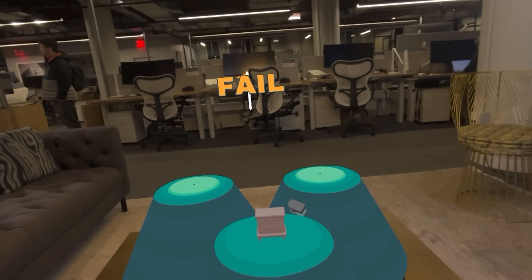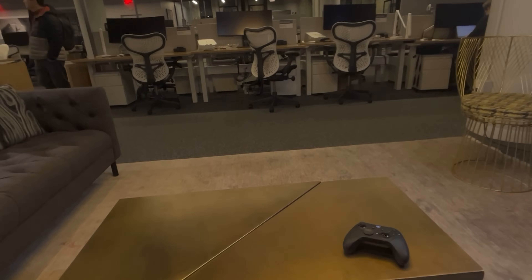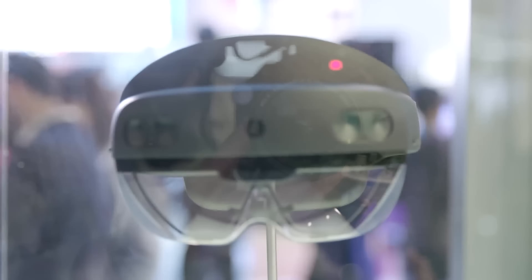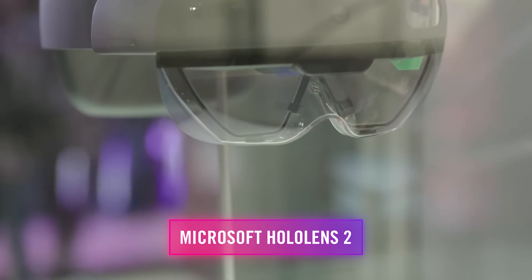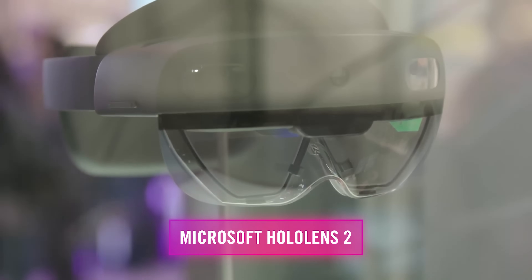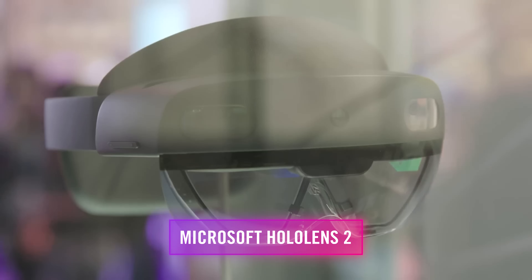To be clear though, the Vision Pro isn't an AR headset — that's something like the Microsoft HoloLens or Magic Leap headsets. Those devices are interesting, but they really don't let you feel immersed as much as VR can. What's special about the Vision Pro is they can kind of do both, and do both pretty well.